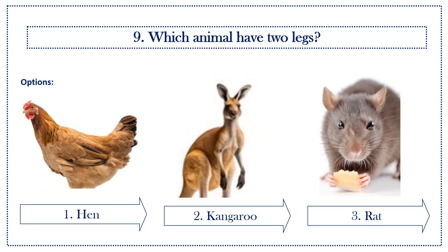Ninth question: which animal has two legs? Options: first option, hens; second option, kangaroo; third option, rat. Answer is hen.